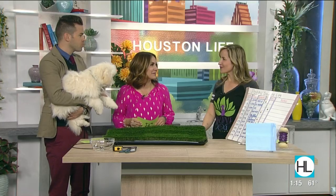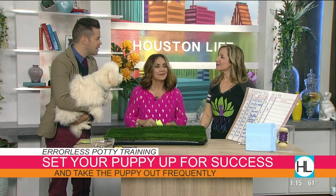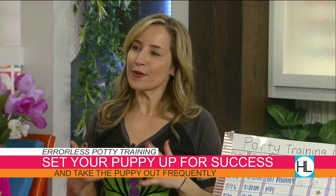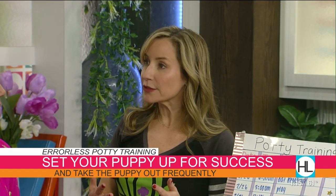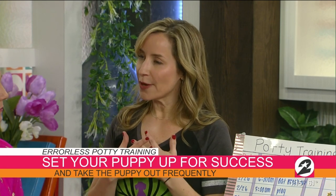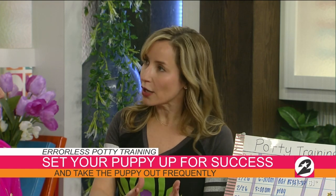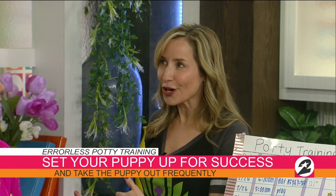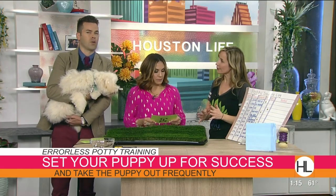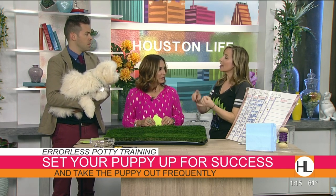Setting your puppy up for success is the first critical step. A lot of people don't understand that a schedule is very important. You need patience and understanding to teach the puppy exactly where you do want her to go — concentrating on where you do want her to go, not where you don't. After every single time she eats or drinks, go outside immediately.